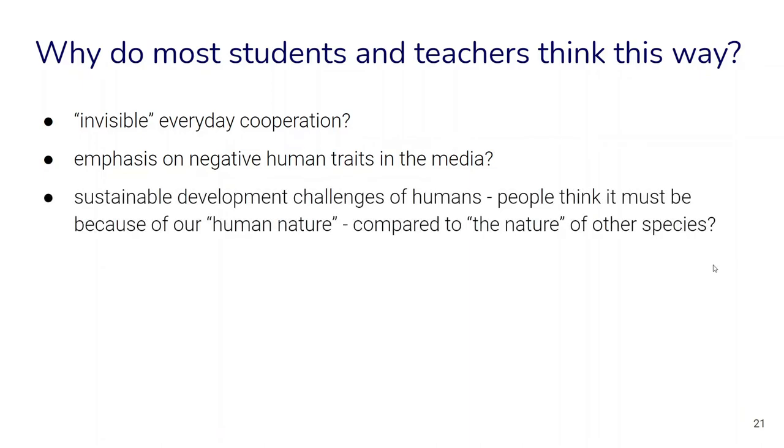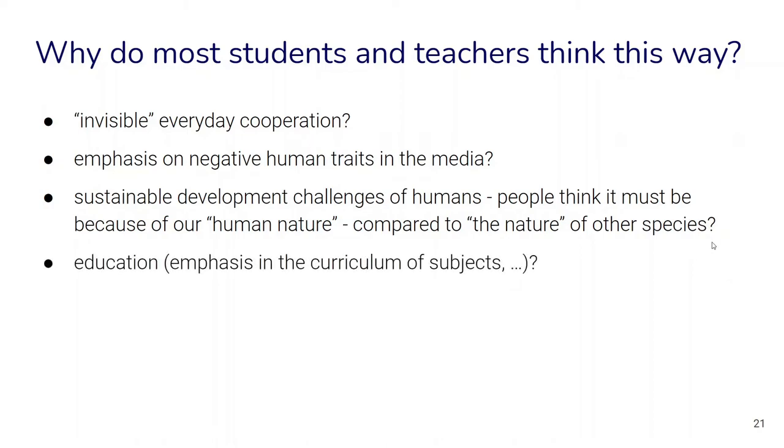Another factor is how we think about sustainable development challenges in today's world. People might think there must be something wrong with human nature compared to other species, but it's a little more complicated than that. For example, chimpanzees have been found to overhunt certain species. So it's not so simple that something about our nature makes us inherently less sustainable.